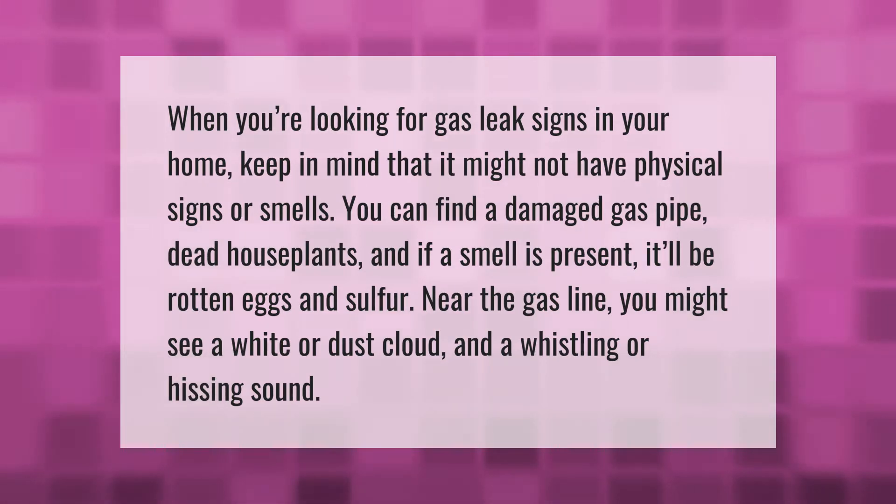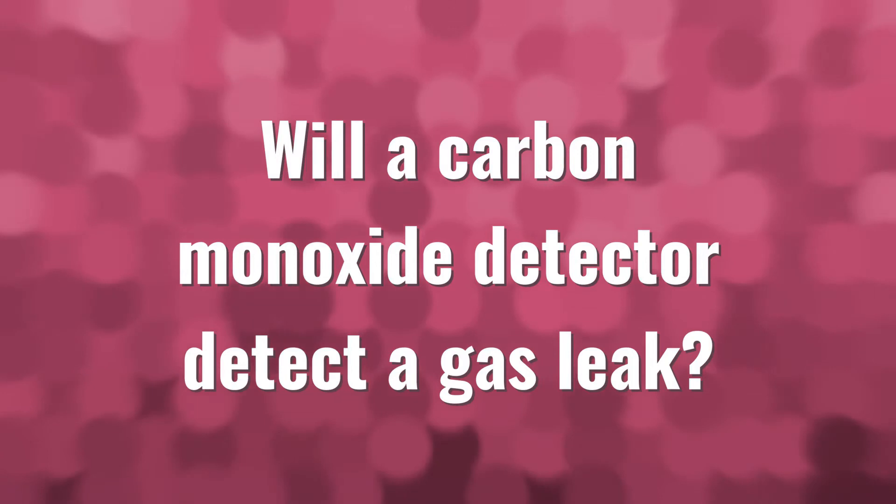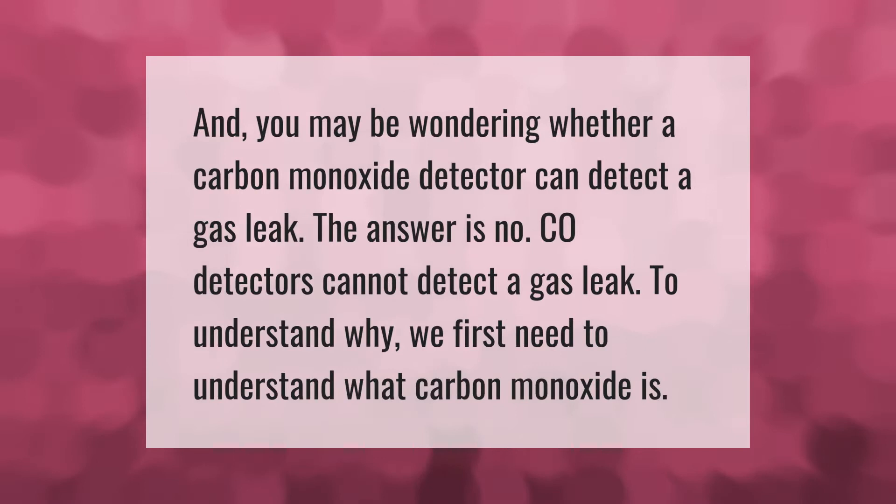You may be wondering whether a carbon monoxide detector can detect a gas leak. The answer is no — CO detectors cannot detect a gas leak. To understand why, we first need to understand what carbon monoxide is.